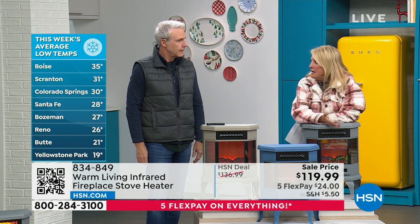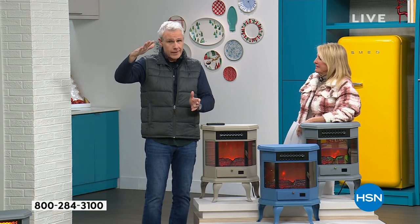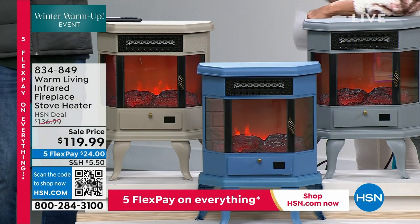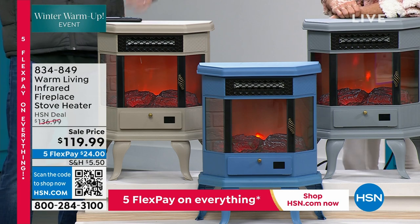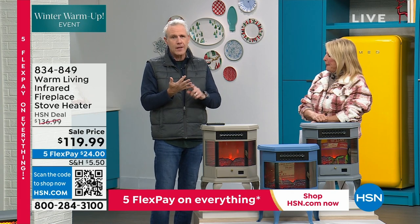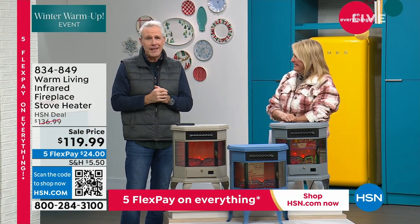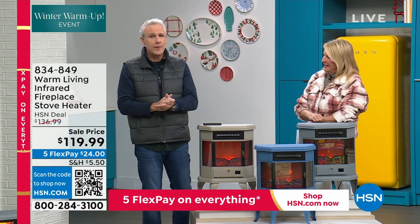Why heat the whole house when you're sleeping just in your bedroom at night? My dad and my stepmom used to have a little contest — they lived in Durham, North Carolina — and he was so devoted to his Warm Living space heater. He would see if they could get through the entire winter without ever turning the heat on. And you can literally get by with this if you have a home office or you're commuting to an office. Sometimes the boss doesn't want to turn the heat on. Have this in your office, in your cubby, in your area.